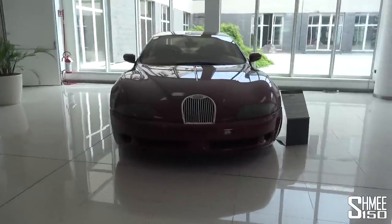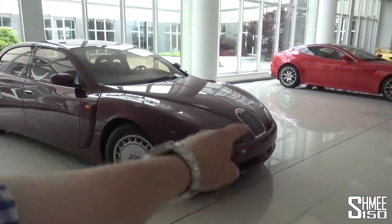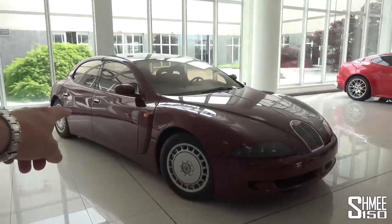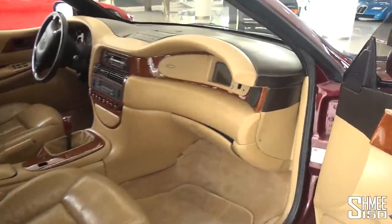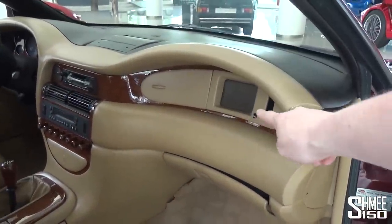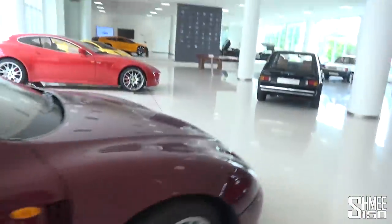Here at the back is the EB112 — distinctly Bugatti when you look at the grille, the shape of the bonnet, the styling. But this is a luxurious four-seater from 1993. Inside, you're not going to believe what this car has — on the passenger side of the dashboard is a VHS player. That's an old tape player, a videotape player. But a four-seater, still with that kind of curved back as well.